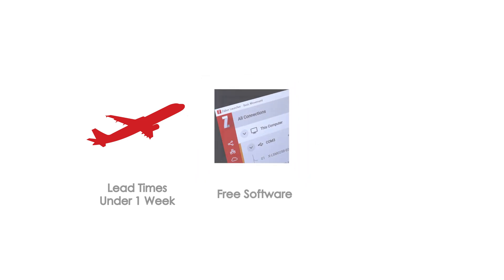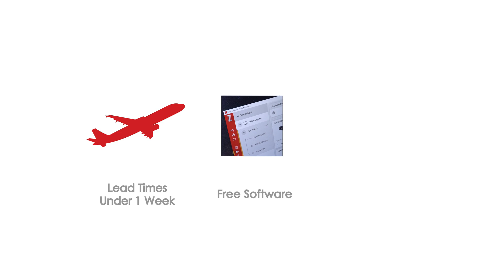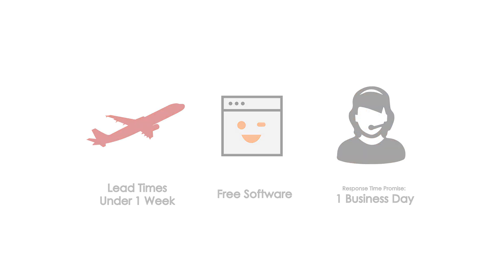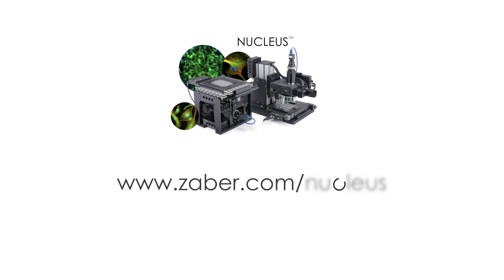Nucleus includes free software and an API to configure and control your system. You also have the support of our application engineering team, who will be able to answer your questions within one business day. For more information, visit us online at Zaber.com/Nucleus.